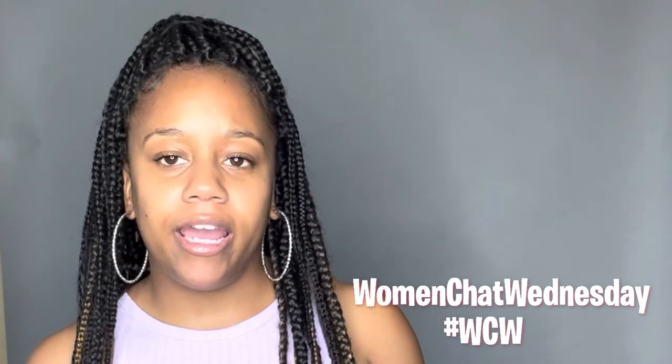Okay y'all, thank y'all for tuning in to Embrace Naturals. As you can see by the title, this is a Shein try-on haul and this is every woman's language, so I had to add this to my Woman Chat Wednesday.